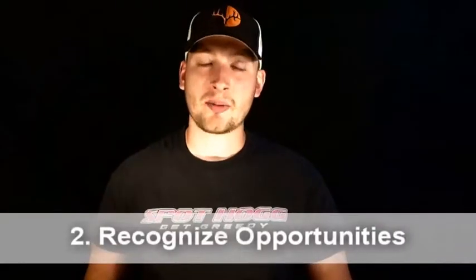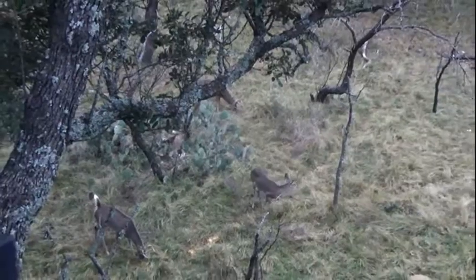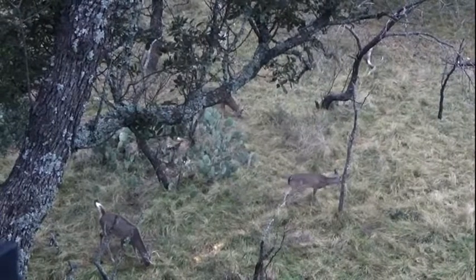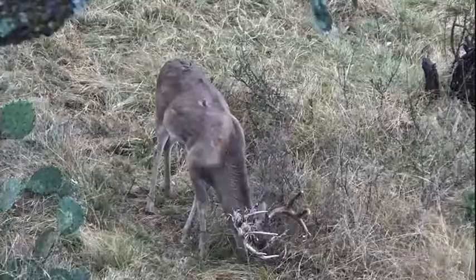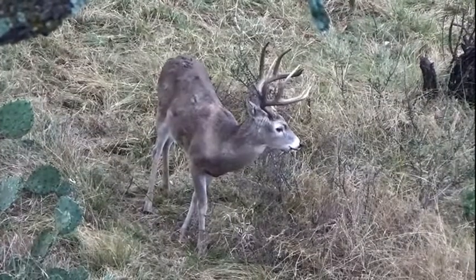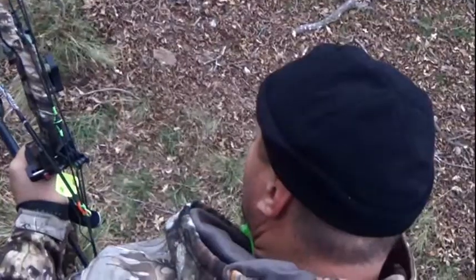Number two: recognize opportunities. Deer are only going to come onto that property for a food source or just pass through. You're going to have groups of deer that are normal to that area that you commonly see — groups of does, fawns, and small bucks. You might even have a bigger buck or two coming through on a regular basis. But if you see a deer that you are not familiar with, that you have not seen before, do not hesitate to take the shot because there's a good chance you're not going to see that deer again.